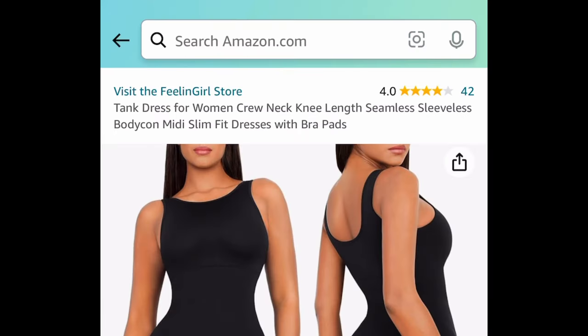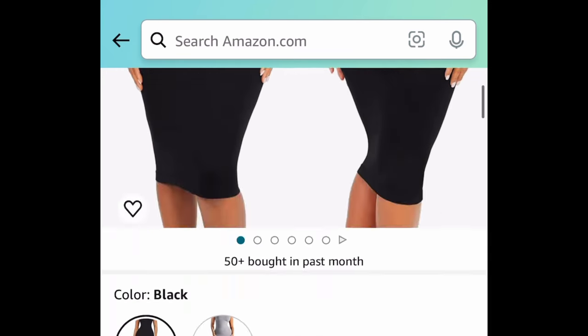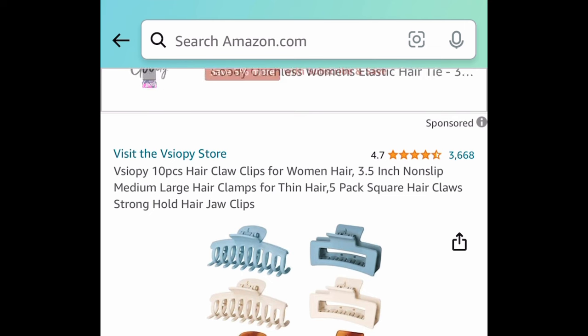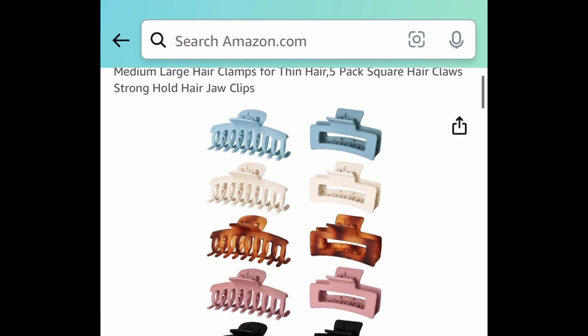If you'd like a sleeveless one — because summer is just around the corner — here it is. This is a crew neck knee-length dress, and it also has a huge coupon which will drop it down to $9.99.